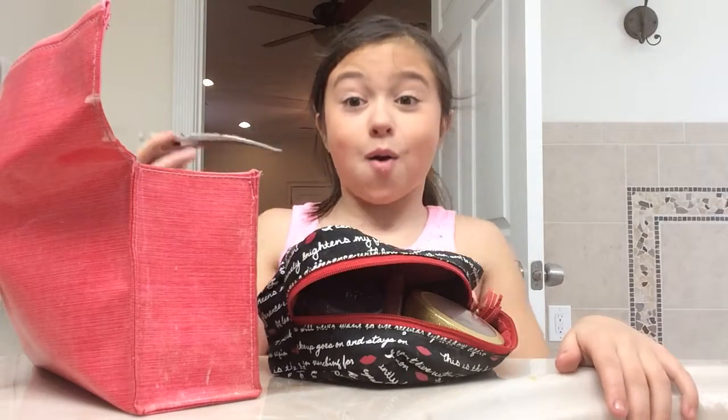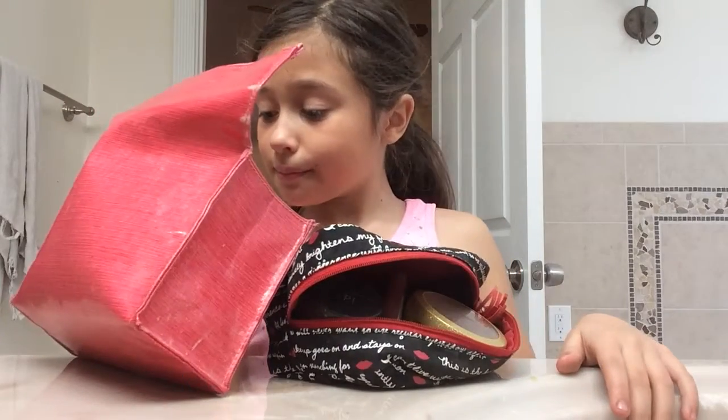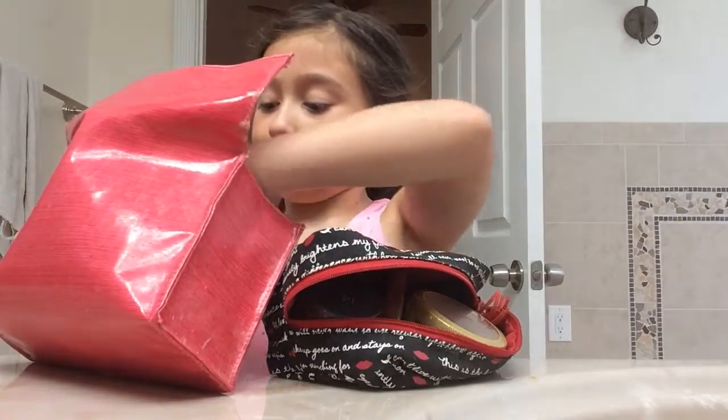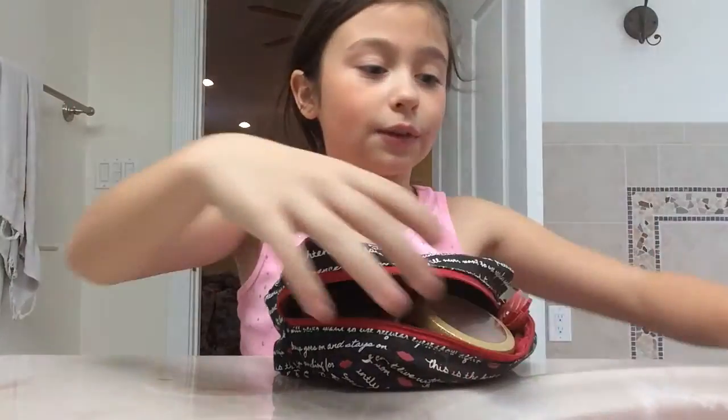Ow, ow, ow. It hurts. Okay, so there's nothing really good in there.